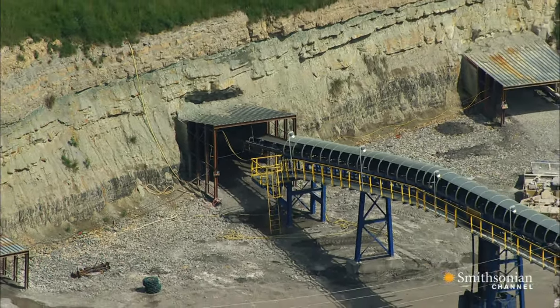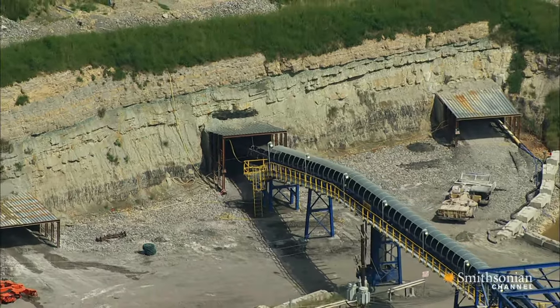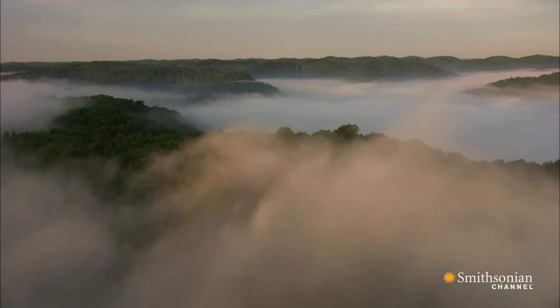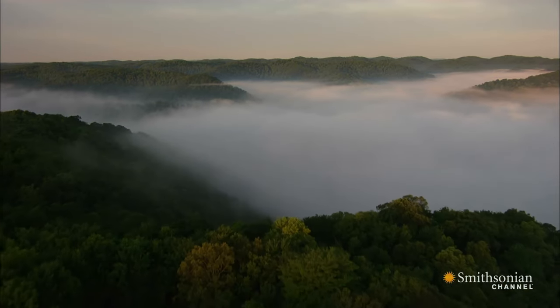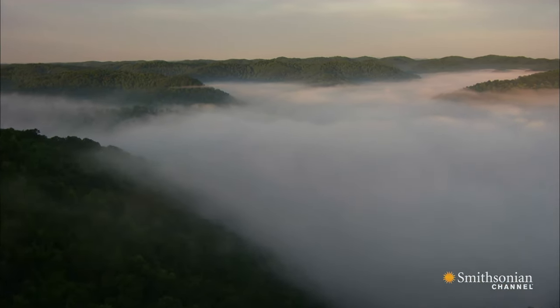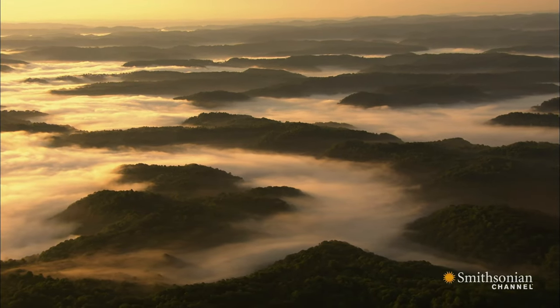For much of the 20th century, most coal in West Virginia was mined by men working deep underground. But by the 1970s, a new kind of mining was starting to transform West Virginia on a scale that can still be hard to comprehend unless you see it from the air.